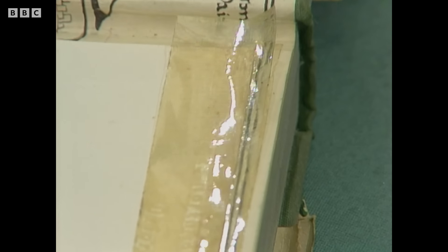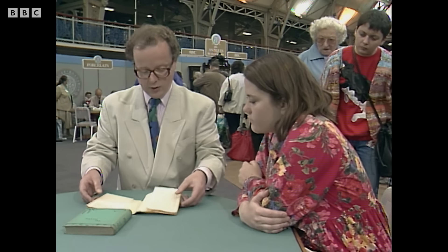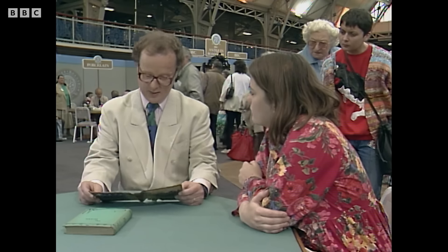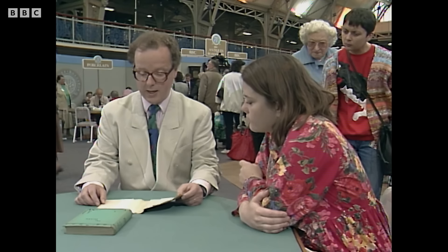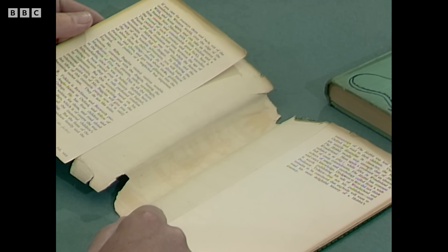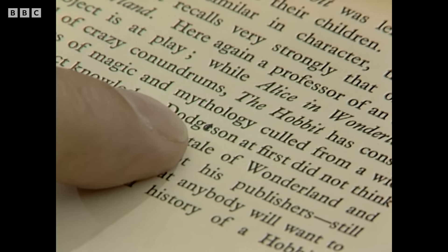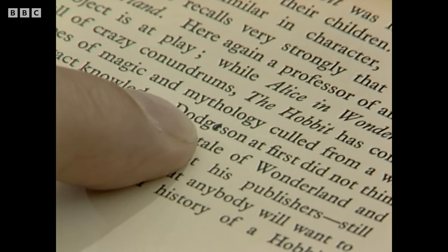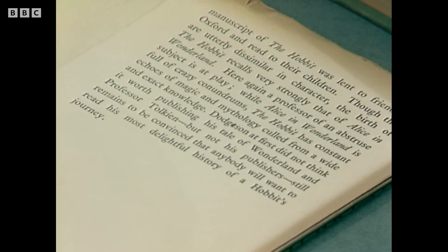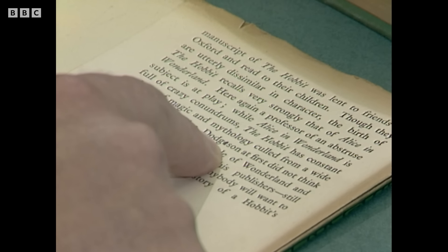For dust wrapper enthusiasts: Tolkien in fact corrected this dust wrapper himself, or at least it is said that he did. There is a mistake on one of the notes on the endpapers — 'Dodgson' has an extra 'e,' which has been crossed out in black ink. So a first edition freak is not only looking for a first edition with a dust wrapper, but one with a corrected dust wrapper, the corrected 'e' crossed out, possibly done by Tolkien himself.